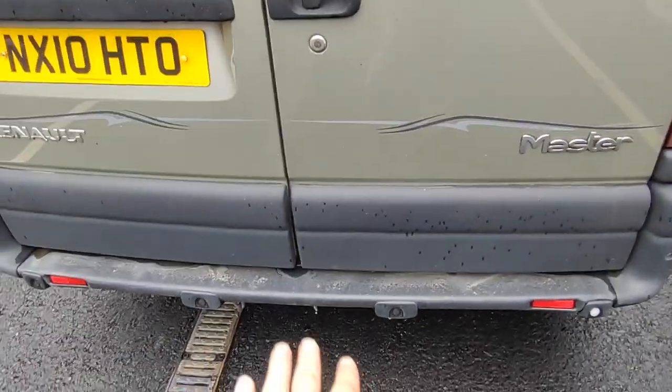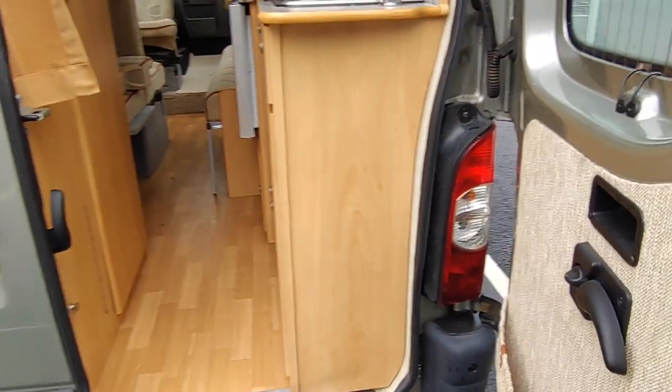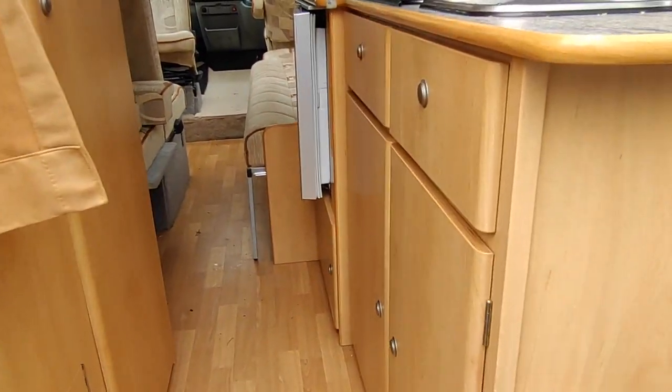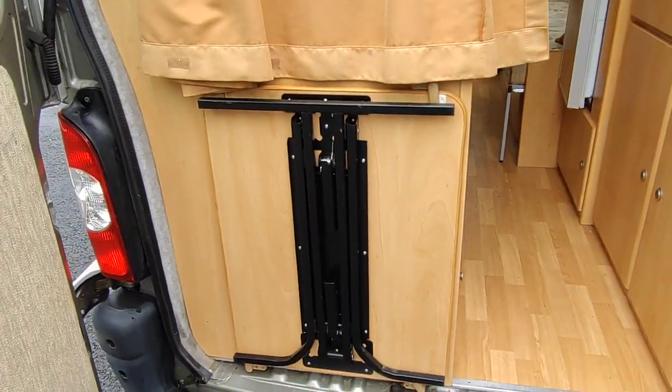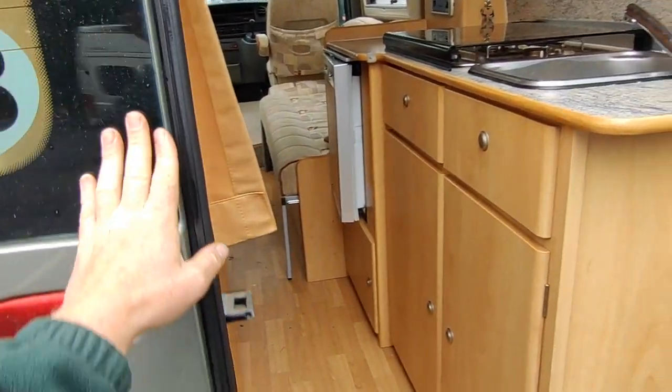There's a spare wheel underneath. Opening up the back doors, this is a front lounge and side kitchen van with a corner washroom. We've got a freestanding table which you can use outside or put between the benches at the front.